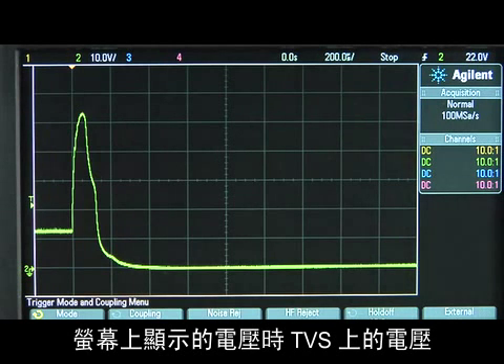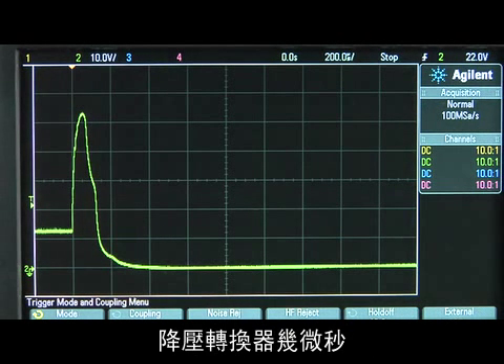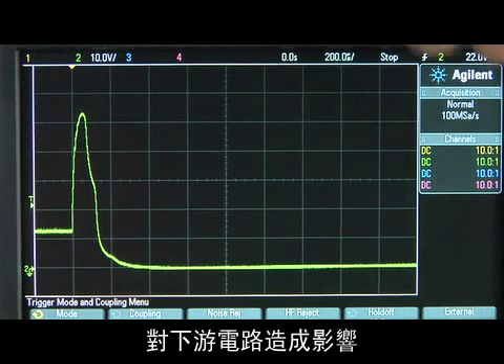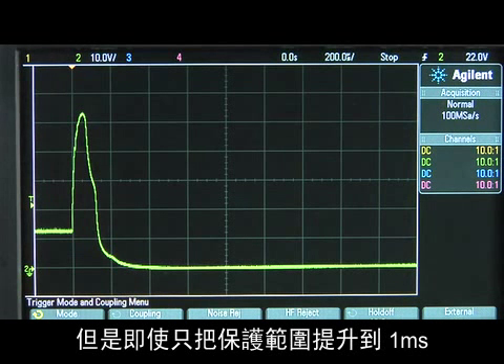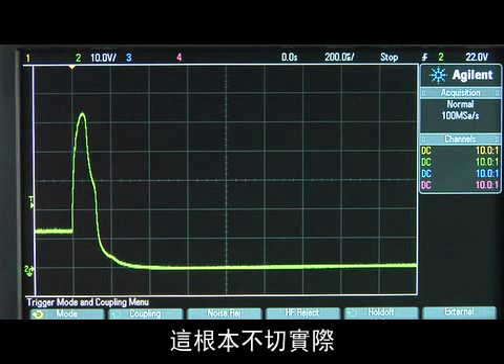The voltage seen on the screen is the voltage across the TVS. Notice how the TVS barely manages to protect the buck converter for a few microseconds before it fails as a short circuit. If the surge was big enough, it could have blown open and taken out the downstream circuitry along with it. Stringing multiple TVS devices together in parallel would improve the ruggedness of this protective circuit, but to extend protection to even a millisecond might require a thousand devices, which is totally impractical.